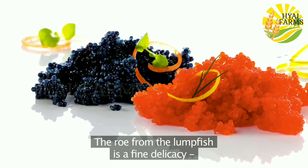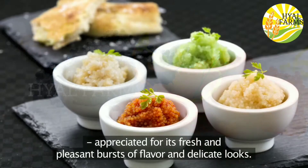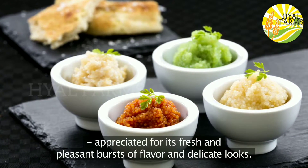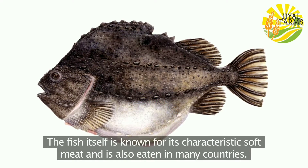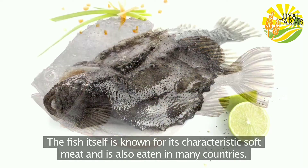The roe from the lumpfish is a fine delicacy appreciated for its fresh and pleasant bursts of flavor and delicate looks. The fish itself is known for its characteristic soft meat and is also eaten in many countries.